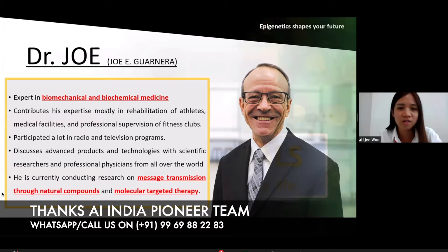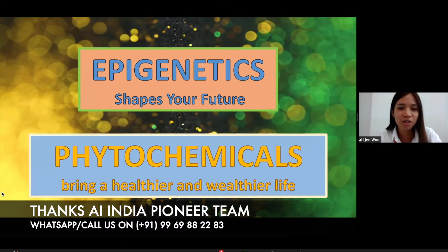What is epigenetics? Epigenetics will shape our future. JoeGenX actually contains a lot of phytochemicals. What are phytochemicals? They are basically plant chemicals that exist in plants. That's why you see the carrot is orange in color, and why the pineapple is yellow in color. So these are the phytochemicals that are doing their work.